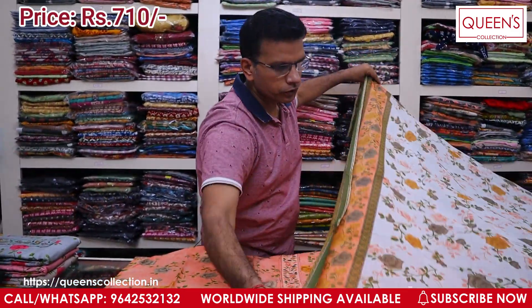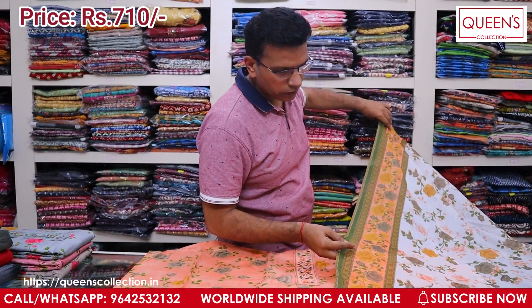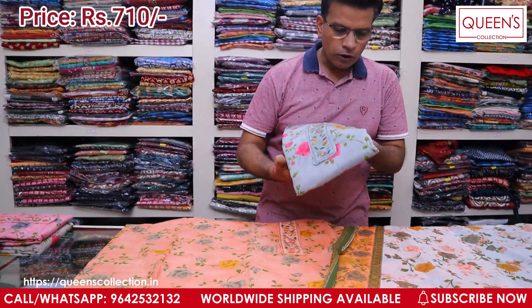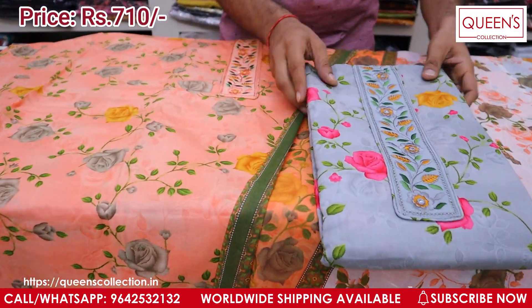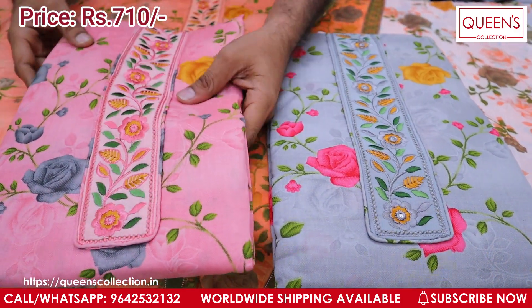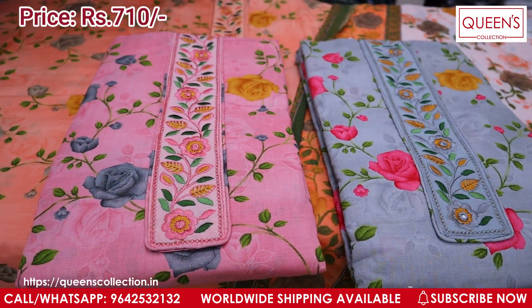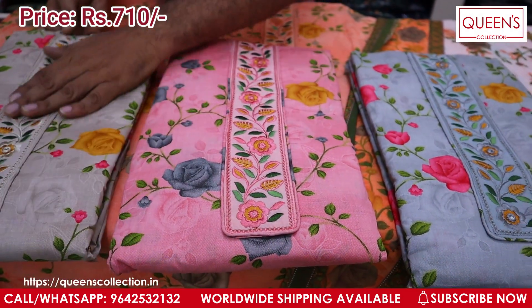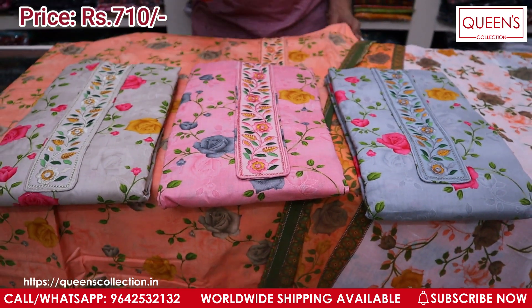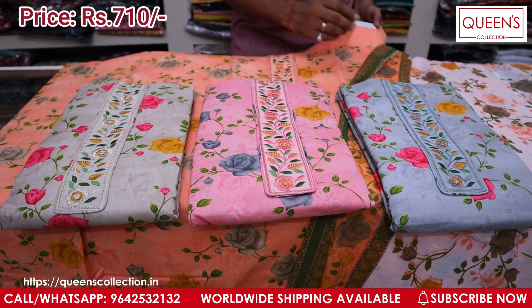It is a very reasonable price — only in the 710 range. It is a beautiful concept and a very good concept. You can see all the colors — very decent and very beautiful. The third color shade is really beautiful with a nice contrast. It has a very bright color, a decent color.